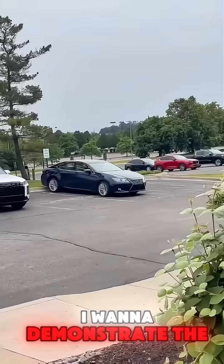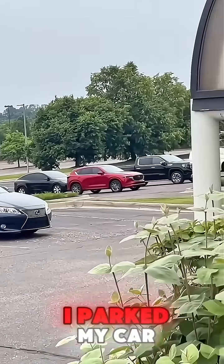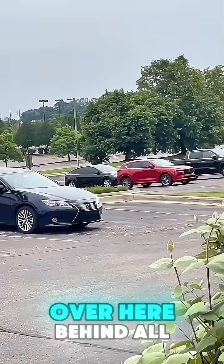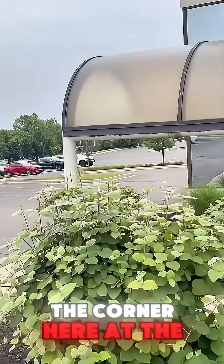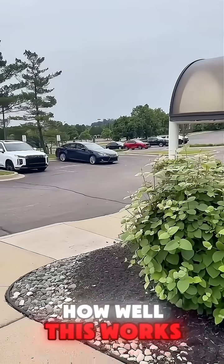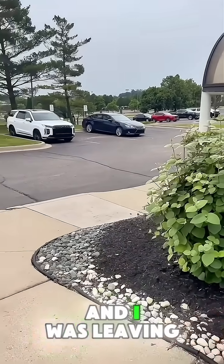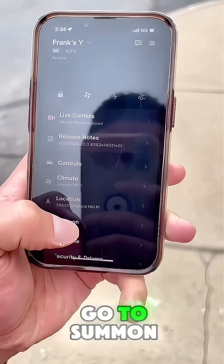Alright guys, today I want to demonstrate Smart Summon, one of the features that Tesla has. As you can see, I parked my car over here behind all these cars, and I'm standing around the corner at the office building. I'm going to see how all this works — I've only used it once when it was raining and I was leaving the clinic. So I'm on my app here, going to Summon.